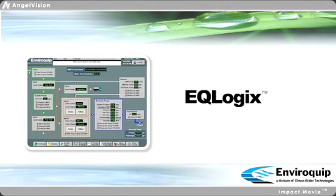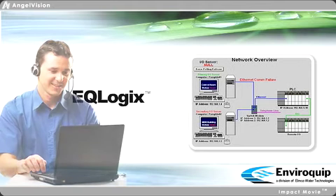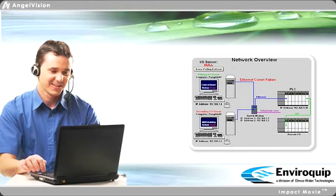EQLogic's supervisory, control, and data acquisition packages allow us to remotely monitor your plant and offer real-time help day or night.